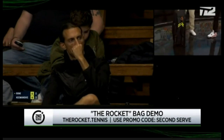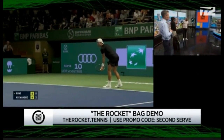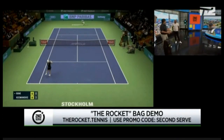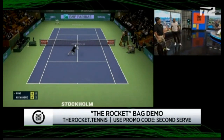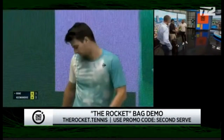David, where can people buy this, and will anyone ever see this in stores? We're sort of just launching. You go to therocket.tennis — that's our website. You can buy it there. And eventually, hopefully, you'll see us in some stores. Awesome, love it. That's incredible. Very nice. Thank you — awesome demonstration.